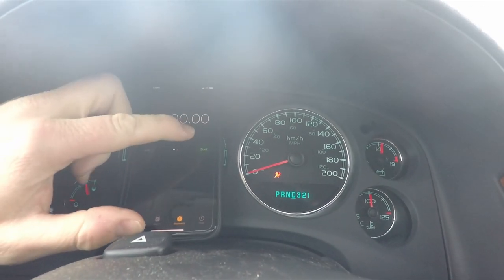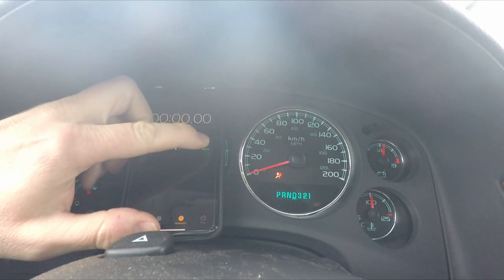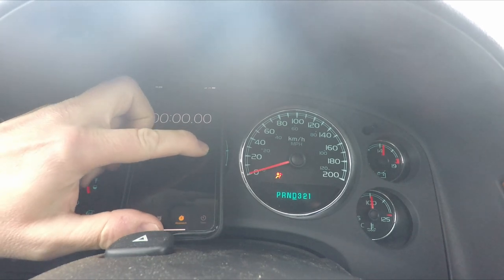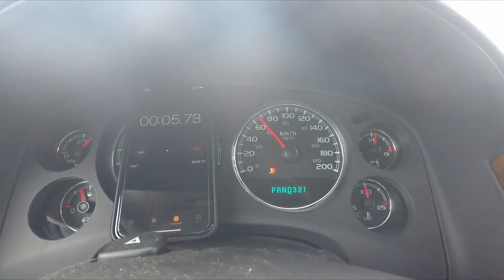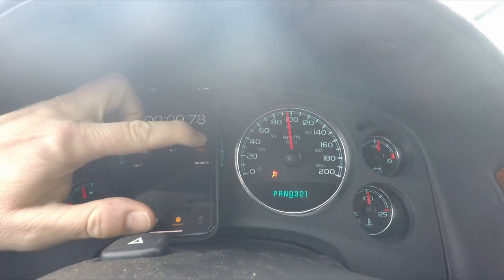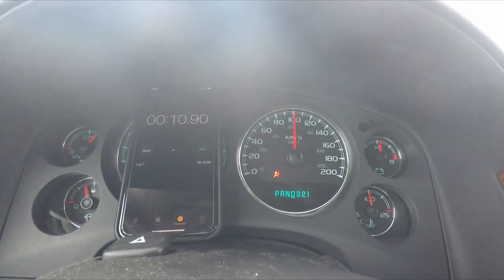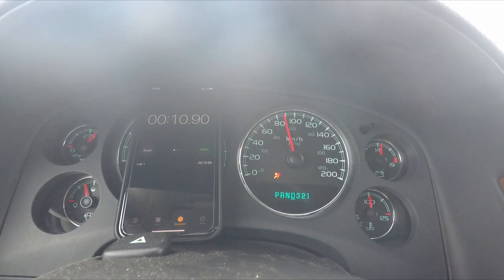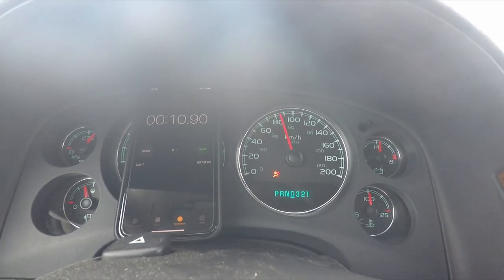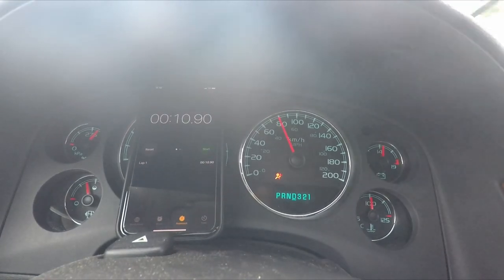Test number one — at a complete stop, going from a dig to see what this thing does zero to sixty, or zero to a hundred kilometers an hour. We got a little bit of scratch — she's spinning! She spun there. Is that 10.9? Yikes. 10.9 with some wheel spin — she got right in the old mid-range torque and started spinning the tires. I have the traction control on so I haven't changed anything there. Okay, 10.9.